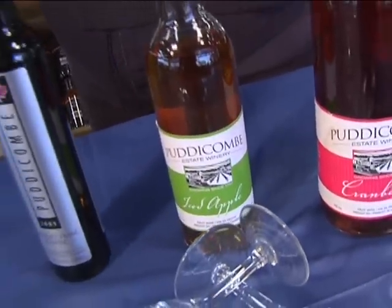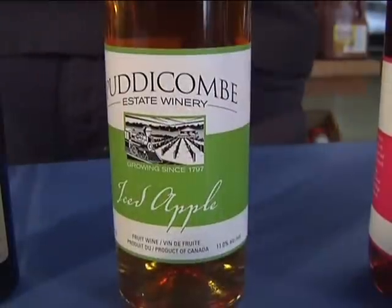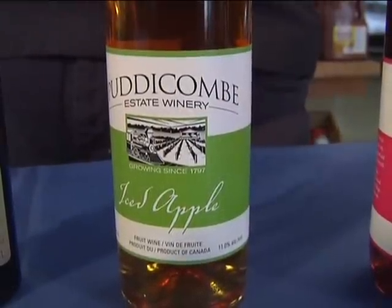And then we have our iced apple, and this is made from 12 different varieties of apples that grow on our farm. We pick this, press out the juice, and then we freeze it. That's what causes it to be so sweet — there's no sugar added to this. It's just sweet from the freezing.